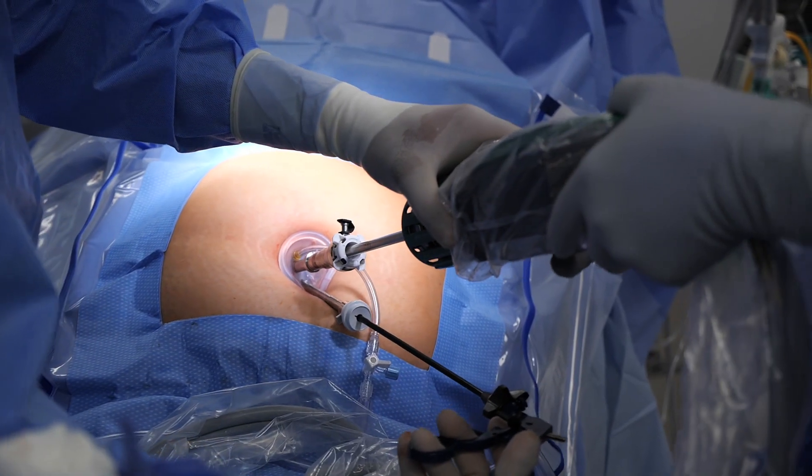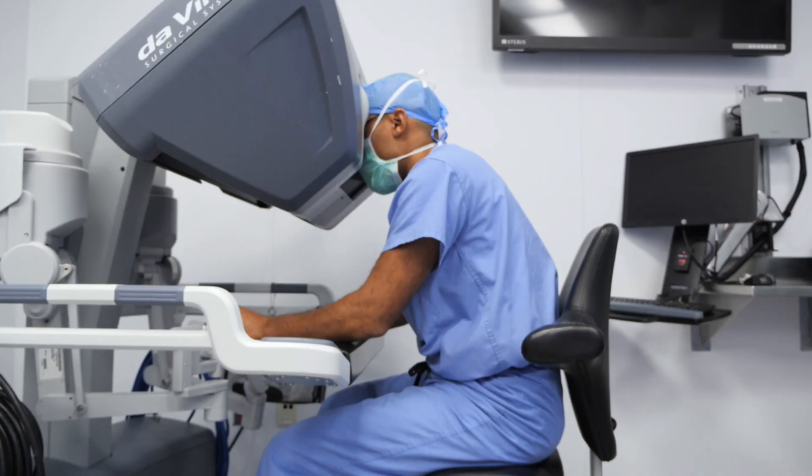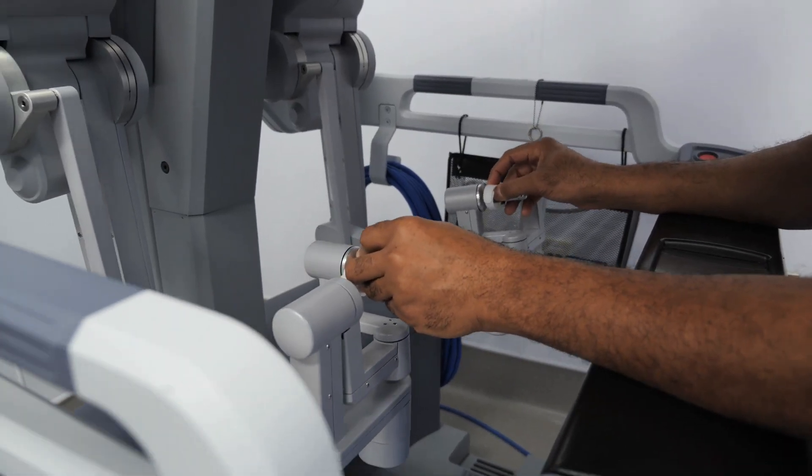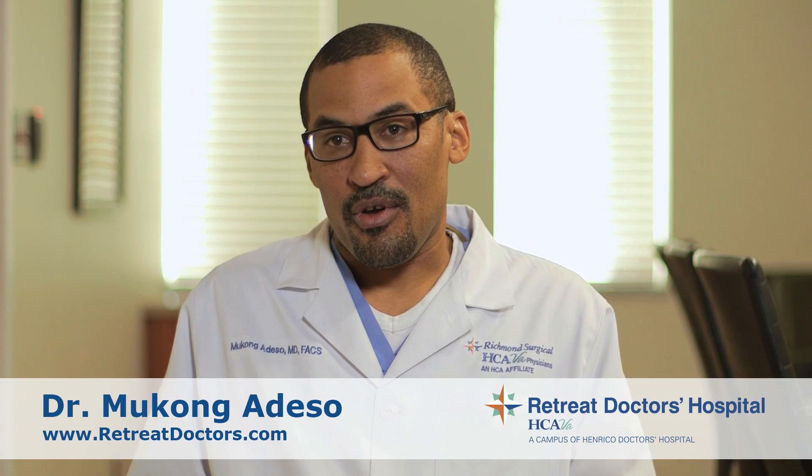The engineers are basically making it better. The instruments are finer, the visualization is getting better, the mobility of the instruments is getting better. So I think the sky is the limit when it comes to technology, robotics, and surgery.